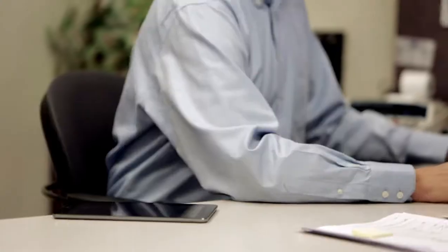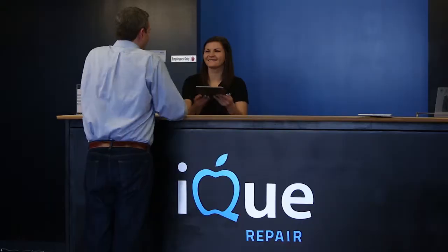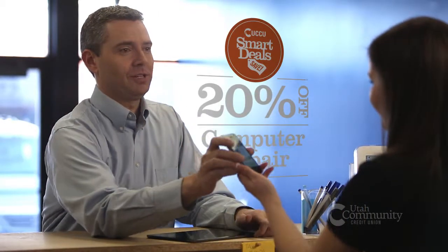Not everything in life is easy. But saving money can be. Introducing smart deals and rewards from Utah Community Credit Union.